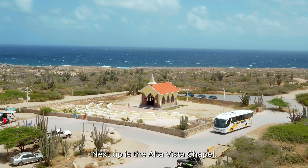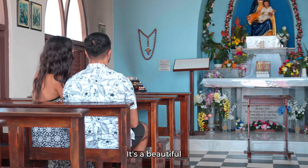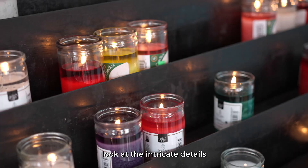Next stop is the Alto Vista Chapel. Built in 1750, it is the oldest church on the island. It's a beautiful and serene spot to take in the views and reflect. Take a closer look at the intricate details and architecture of this historic landmark.